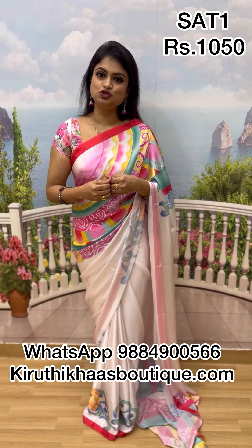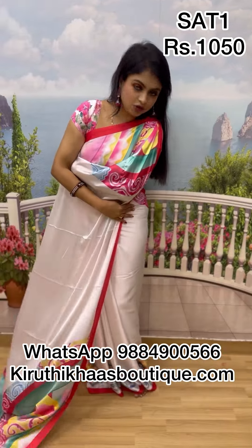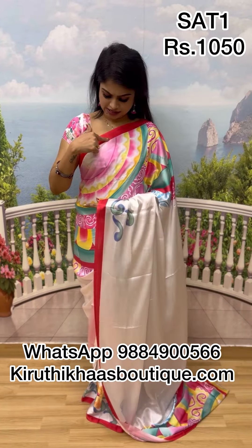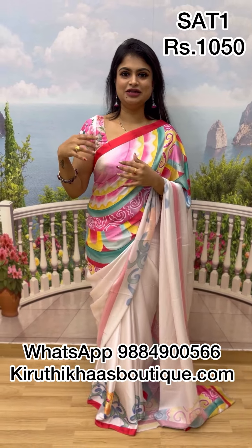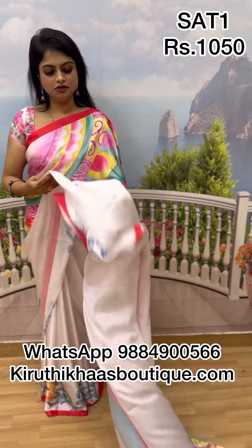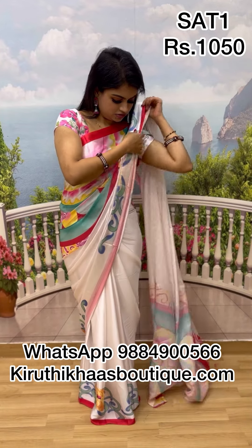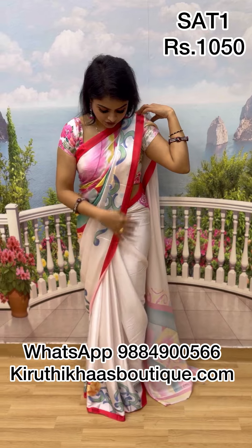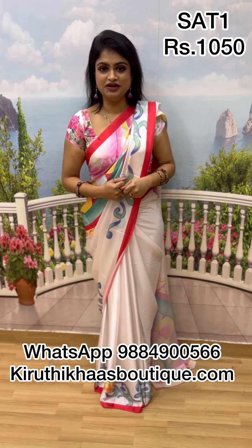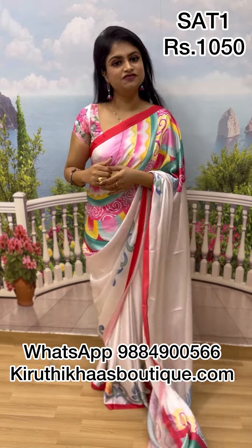This is a saturn georgette sari — beautiful and stunning with a different printed design. In the sari, the semi-circle print comes to the center pleats area with a beautiful green bottom. The saturn georgette sari comes with a plain blouse inspired by the Alia collection for a beautiful mix and match. Priced at 1050, single pleat or pleated — it glides beautifully and wraps comfortably. To place order, screenshot on WhatsApp or find it on the website under the saturn georgette category.